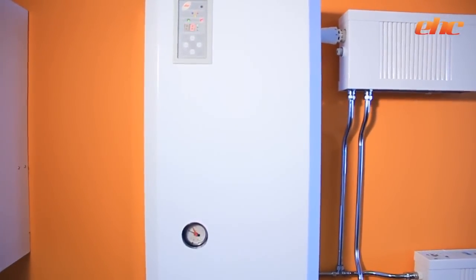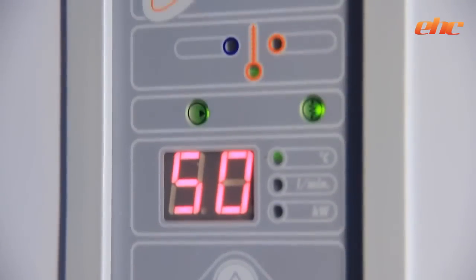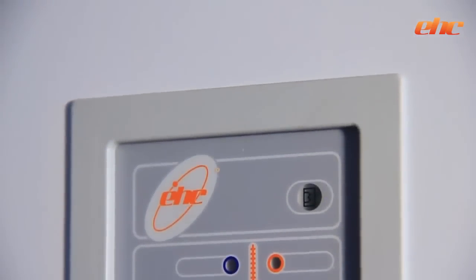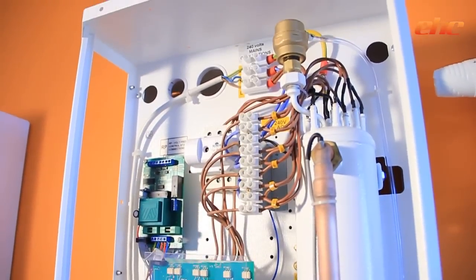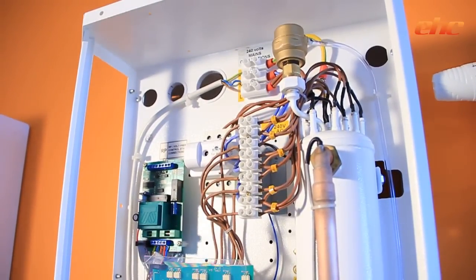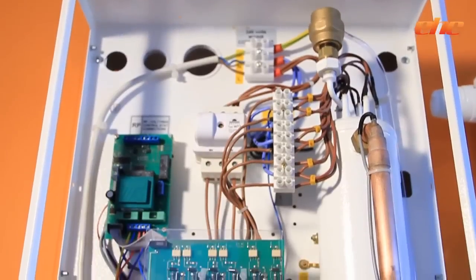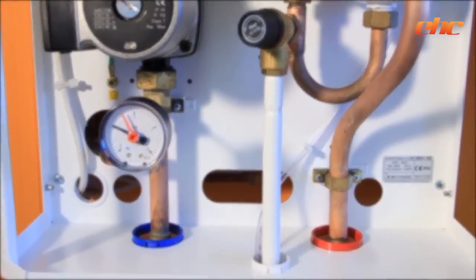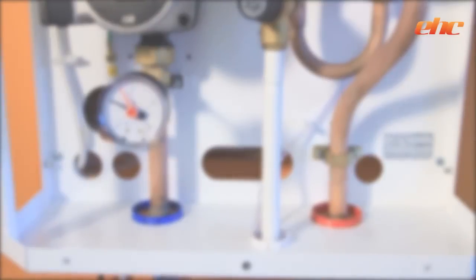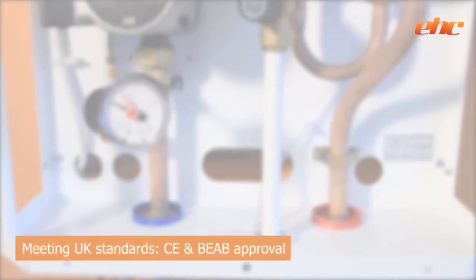EHC has successfully supplied electric system boilers to the UK market for over 10 years. The Fusion boiler is the only electric boiler with an inclusive sealed system kit to have a proven track record during this time. The electric boiler market has grown significantly over recent years, resulting in an influx of boilers with no proven history of performance and quality. The Fusion boiler was originally introduced to meet the demands of social sector housing with no access to natural gas, and as such had to meet rigorous UK standards including CE and BEAB approval.